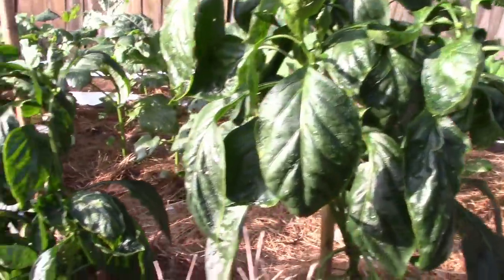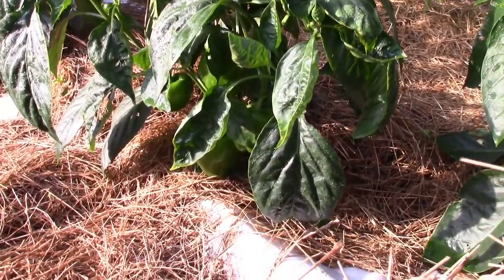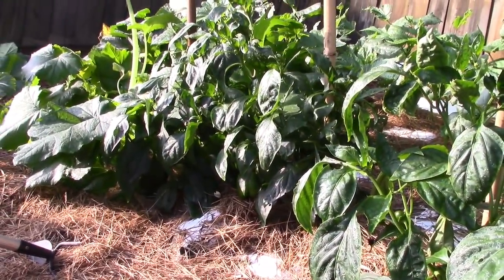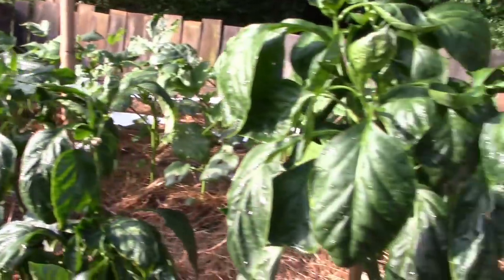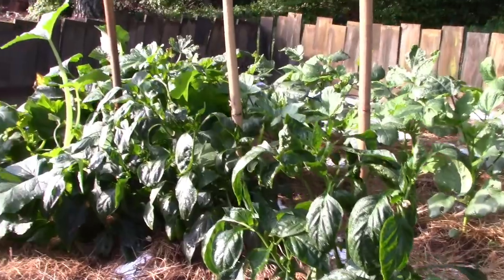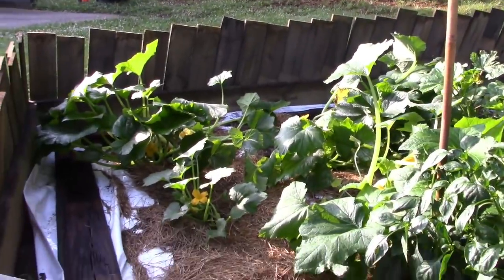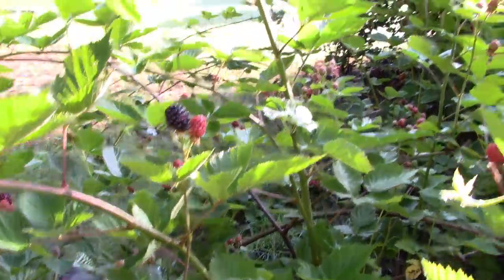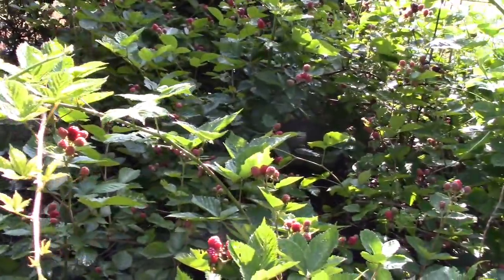I should have staked my bell peppers in the very beginning, but I'm really starting to get some nice big bell peppers. That one's on the ground over there — I probably need to go ahead and pick it. Everything seems to be doing pretty good now, and as soon as I get those squash back on their feet, I'll feel better. Today I need to go get a net for these blackberries.